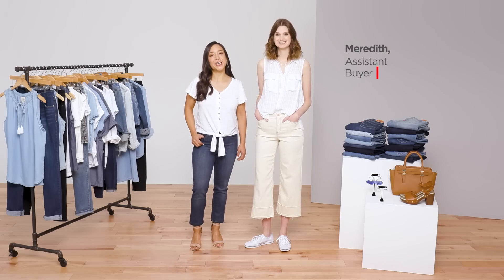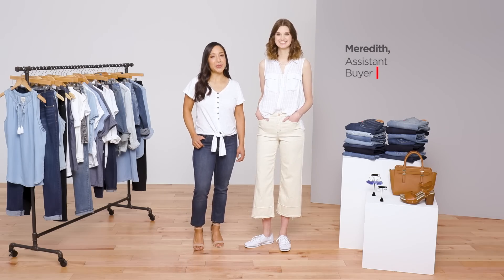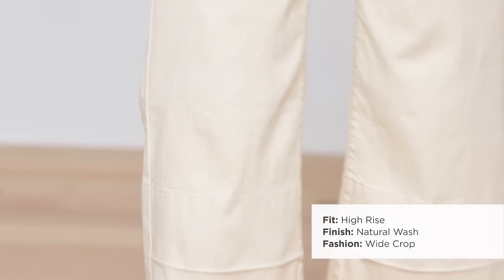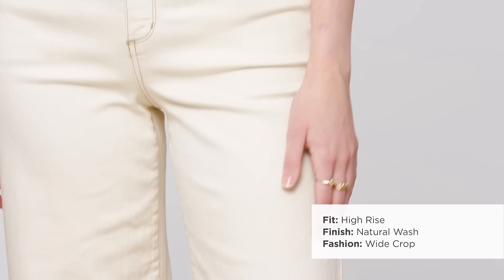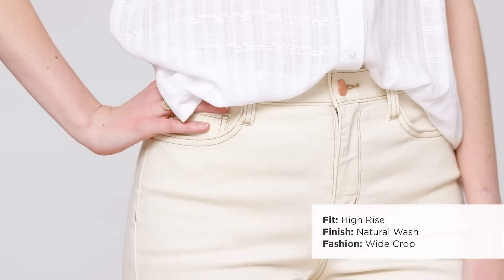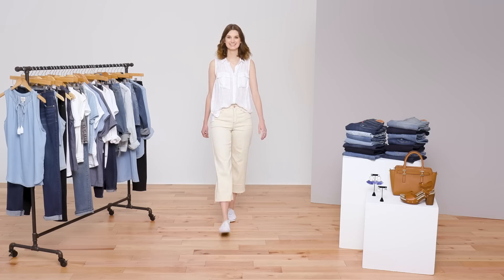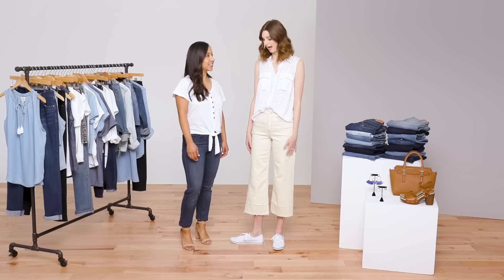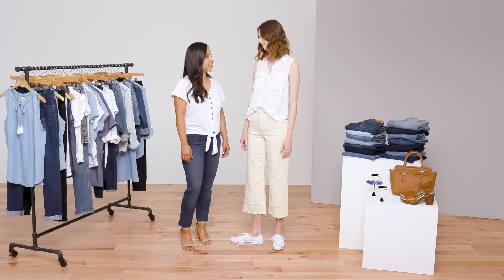Denim not only comes in all sizes but it's also available in all colors. Meredith looks great in this ANA wide leg crop jean. The natural hue is luxe and so on trend right now. It's a stylish substitute for pants that can work with all of her blouses and jackets. The great wide leg makes this denim look a little more tailored. I love the color of these pants — they'll go with everything.